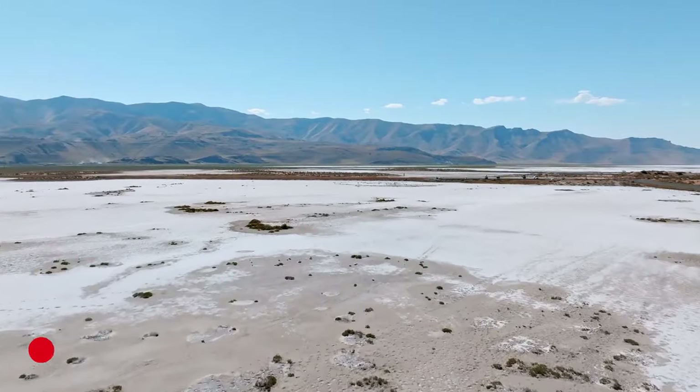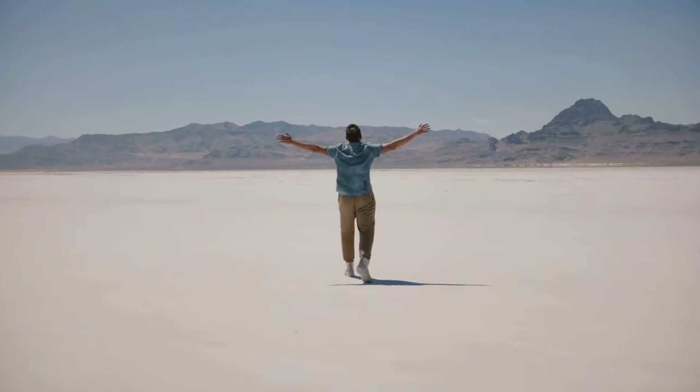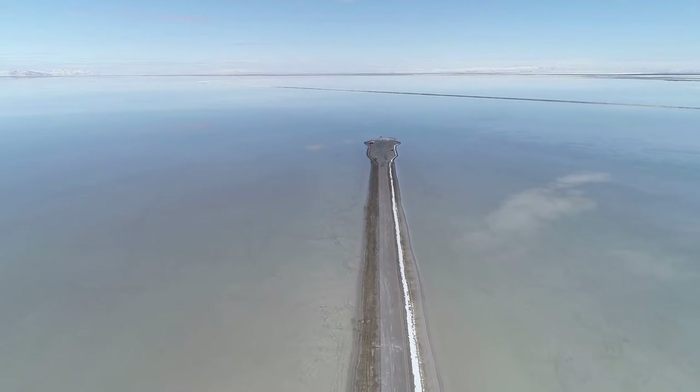Number 9: The Bonneville Salt Flats, the vast expanse of salt crust in western Utah, was once part of Lake Bonneville, an ancient and massive freshwater lake.